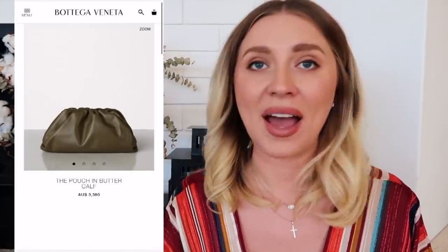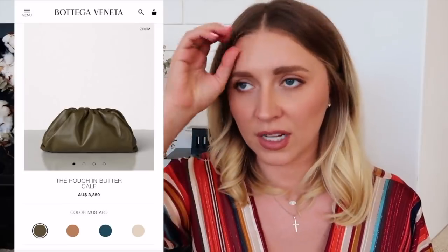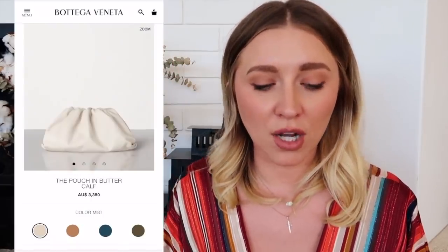Last one — Bottega with their marshmallow bag. I mean, fine, I'll get it, I'll jump on the bandwagon. It's called the Pouch, which is a perfect name for it. I'd probably get it in white so it looks mostly like a marshmallow — I just want to squish it. I love Bottega for their weave and I always wear my gold bag, but I just want to touch that Pouch and see what I can do with it. So squishy — I'd go for that in white, walk around with it under my arm, be a fashion influencer.